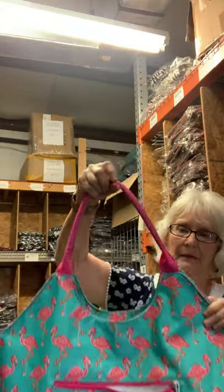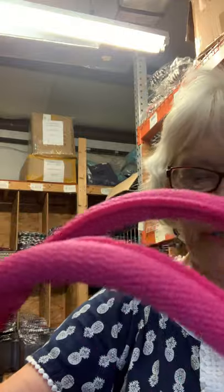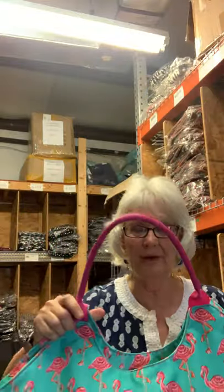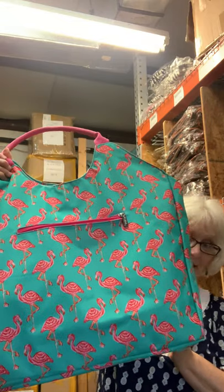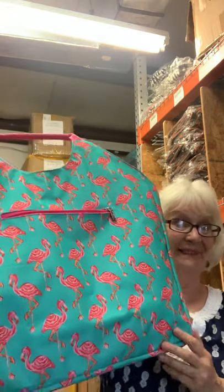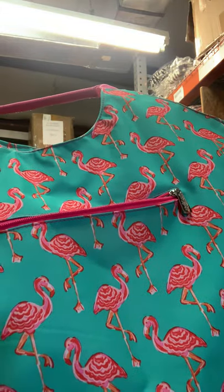Really looks nice. The handles are very sturdy, and this does have a water repellent coating — sure does. Wouldn't it make a great beach bag? Thank you guys, hope to see you soon on our internet. They're available.